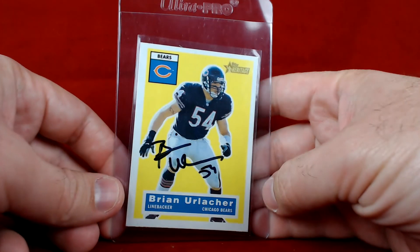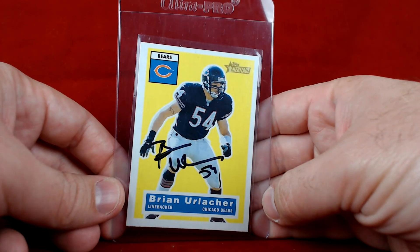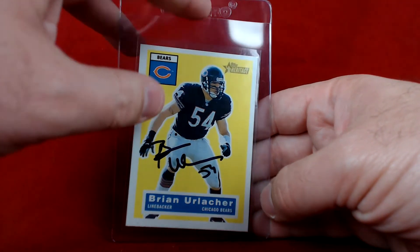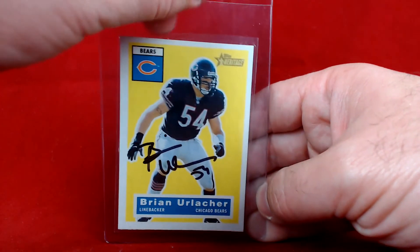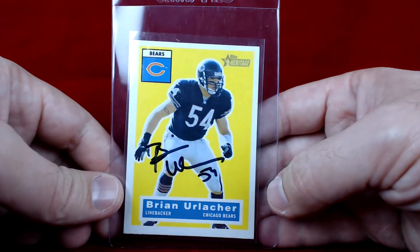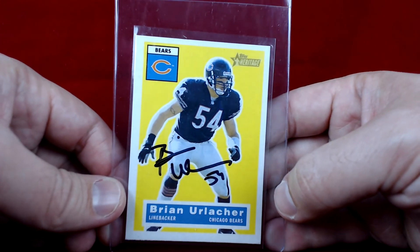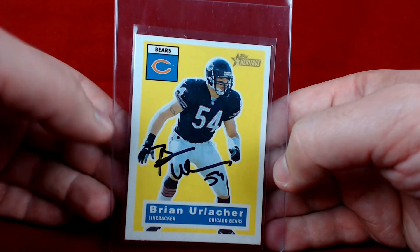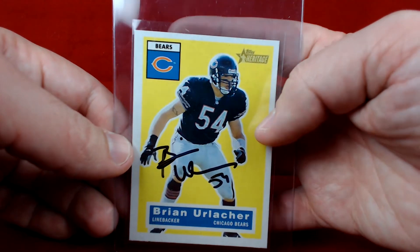Also picked up this Brian Urlacher — love this Topps Heritage card, really happy to add it. This will be going out to PSA DNA as well to get slabbed. I've seen a good number of people getting him back and I just never sent anything his way, so definitely happy to add this awesome card to the collection.